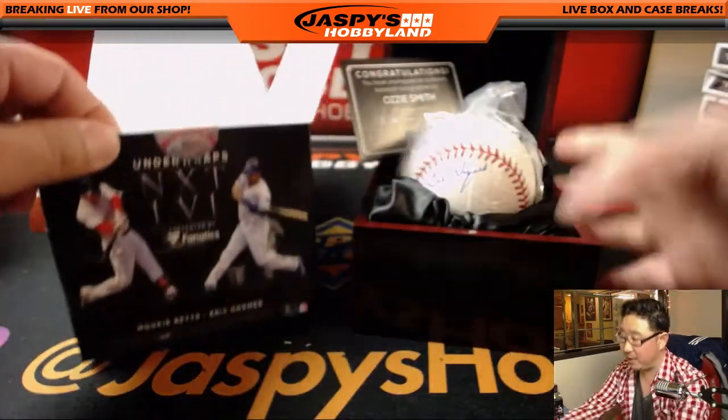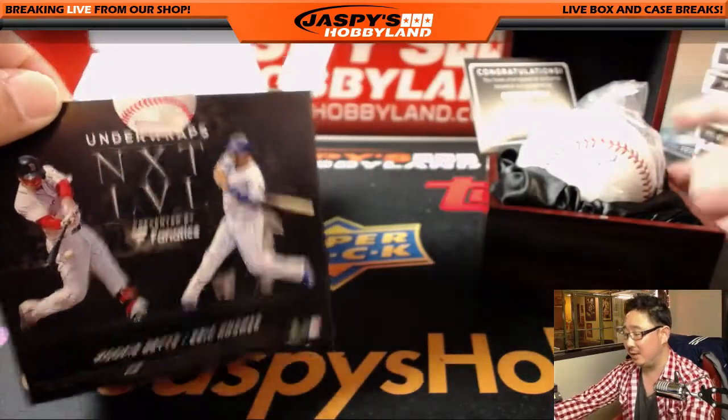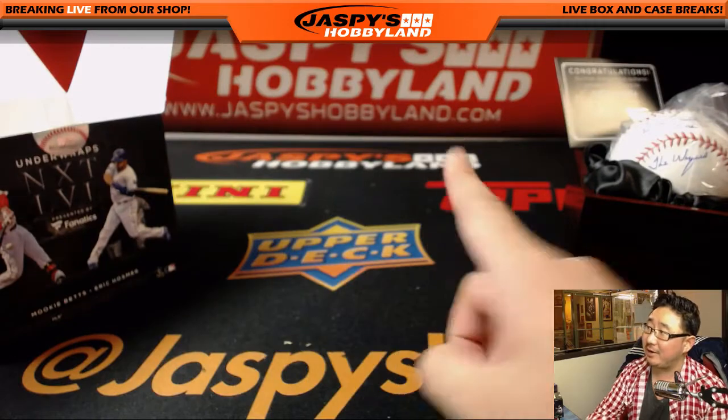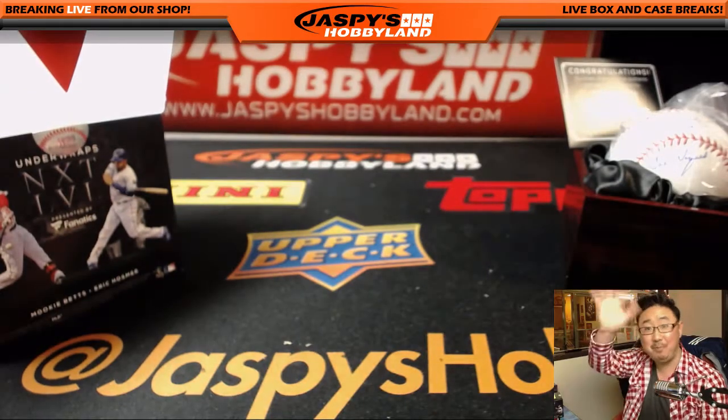And there you have it, folks. That was our last box of Underwraps Next Level by Fanatics. Great job, Fanatics — we'll try to get some more. Keep checking back on jazbeeshobbyland.com. Thanks everyone, we'll see you next time. Bye-bye.